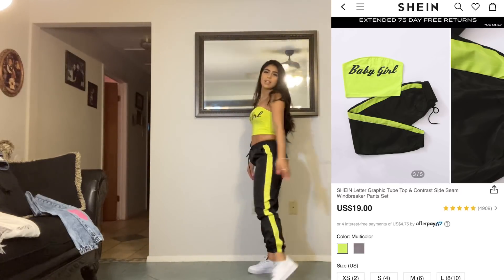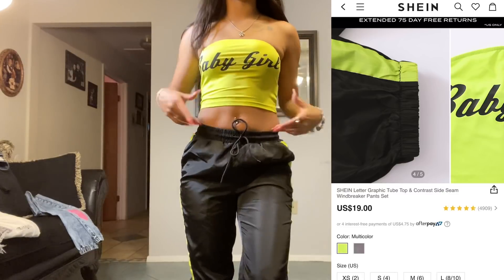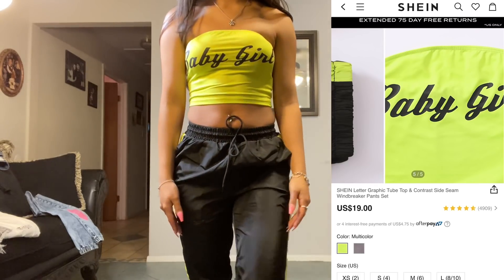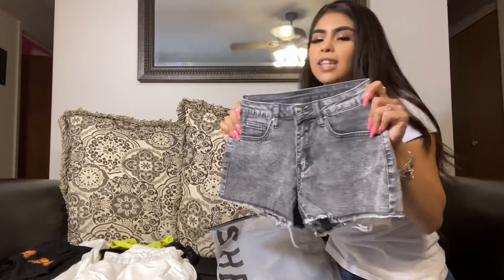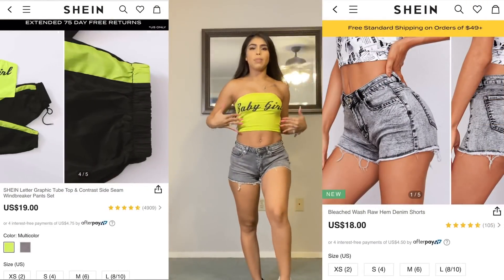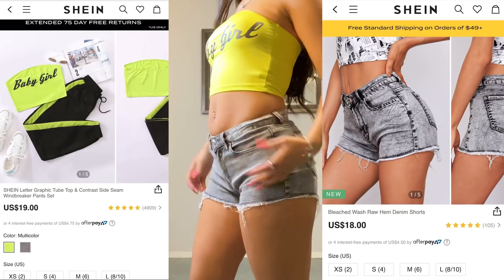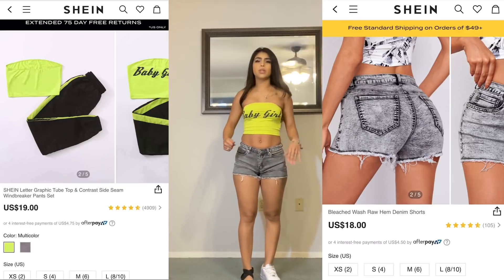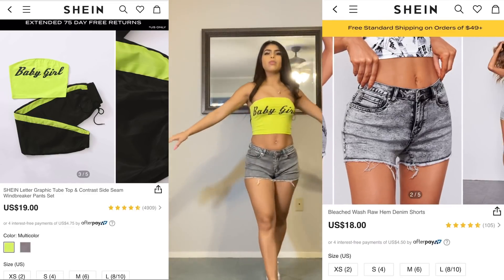You can wear it with some tennies or slippers, however you prefer. I like it with my tennies. You can also throw on a pair of jeans or some shorts with this shirt. Speaking of shorts — your girl got some shorts! These are really cute, pretty stretchy. Here's the back of them. They fit really good, really nice and stretchy. I'm doing a pair of sandals or tennies just to show you guys how you could wear it.